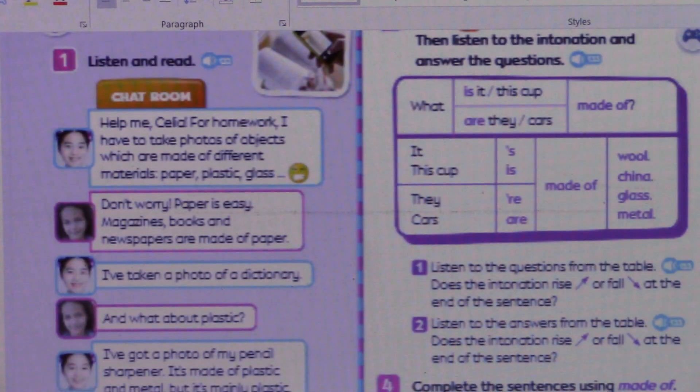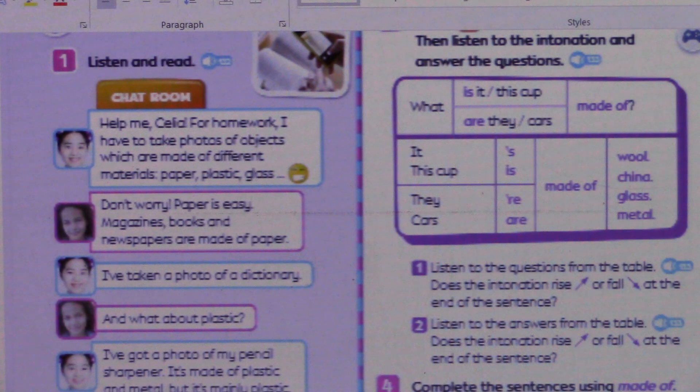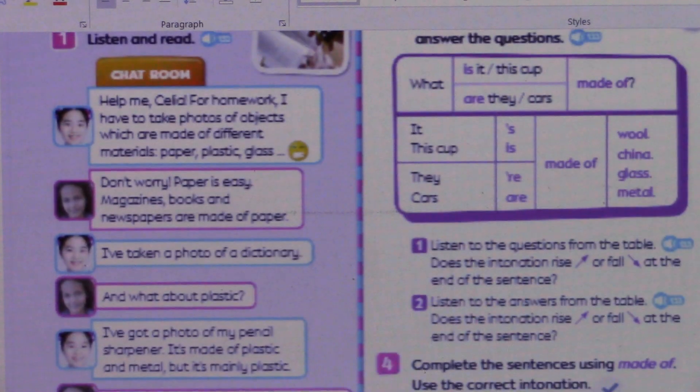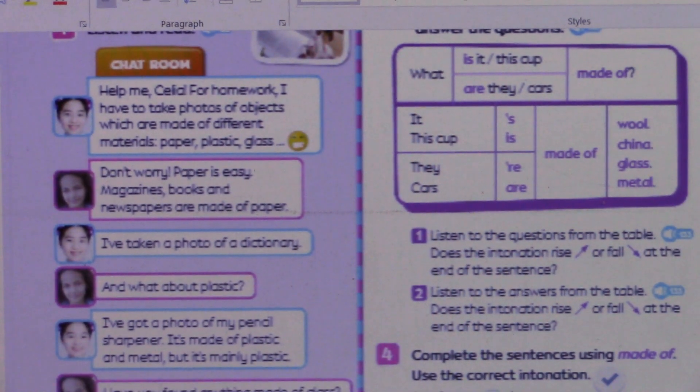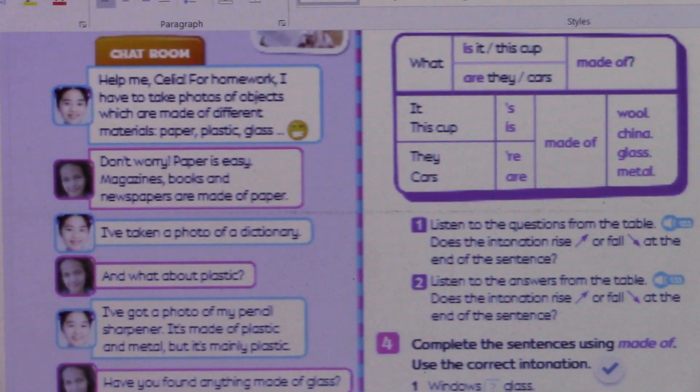Help me, Celia. For homework, I have to make photos of objects which are made of different materials — paper, plastic, glass. Don't worry, paper is easy. Magazines, books, and newspapers are made of paper.